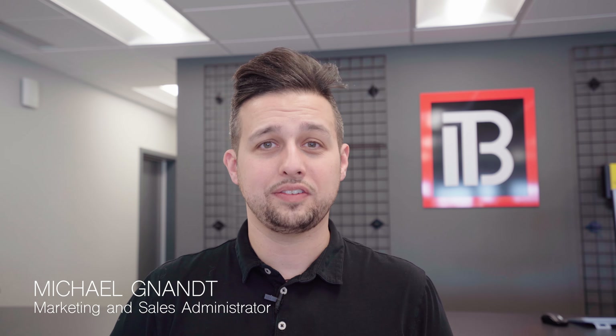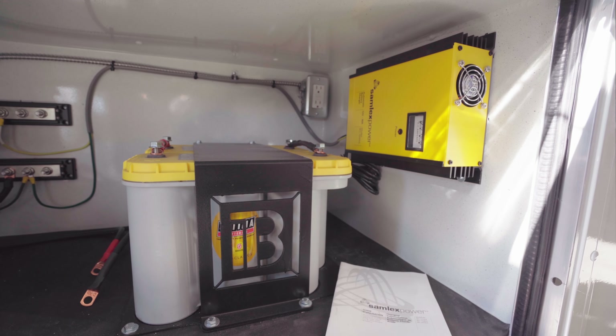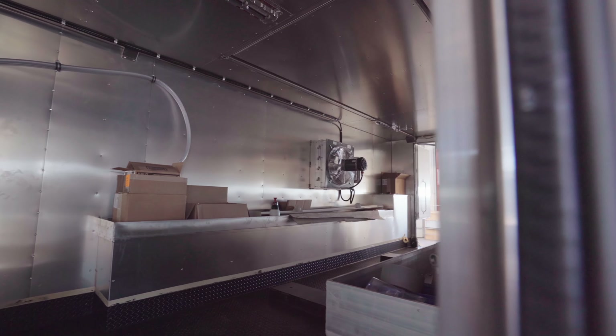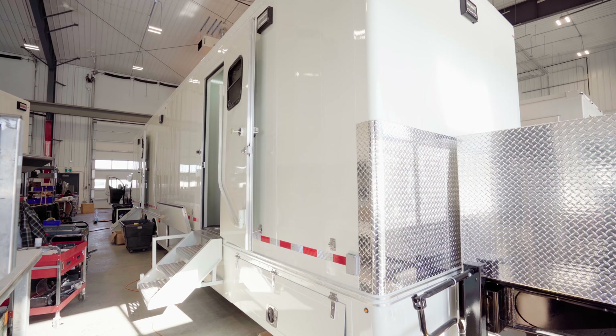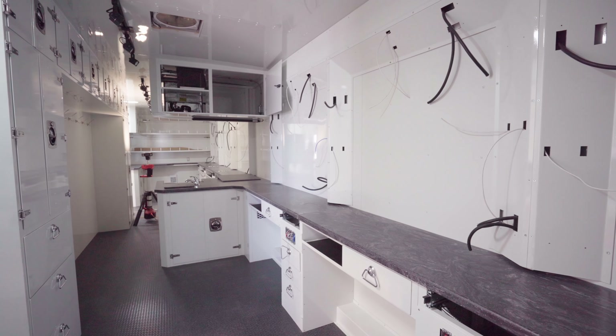Hi, I'm Michael Ganant, the Marketing and Sales Administrator here at ITV. We are providing mobile workspaces as a company. We help people get to their jobs safely and securely, we power the tools they need, and we help them do the jobs they need to in the most effective and efficient way possible.